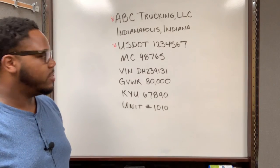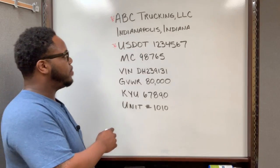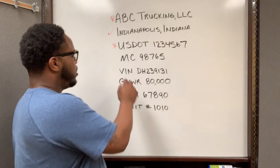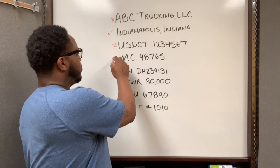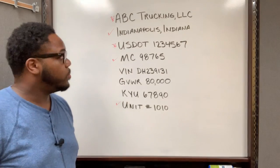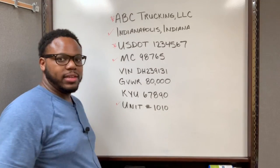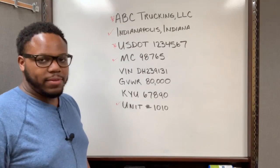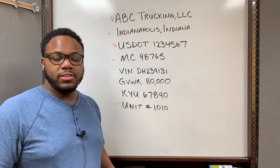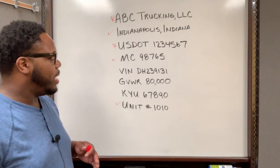Just because it's not required doesn't mean it's not recommended. Personally, I keep the city and state on all of my vehicles, as well as the MC number, and I also put the unit number on each vehicle. The reason I include the city and state as well as the MC number is because you can have the same trucking business name as another company in a different state.